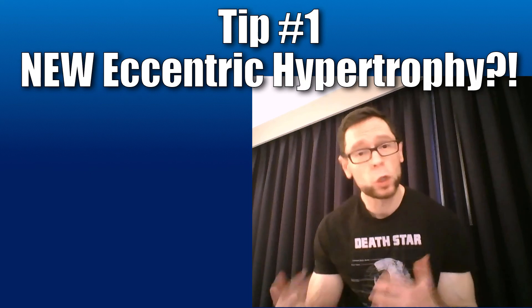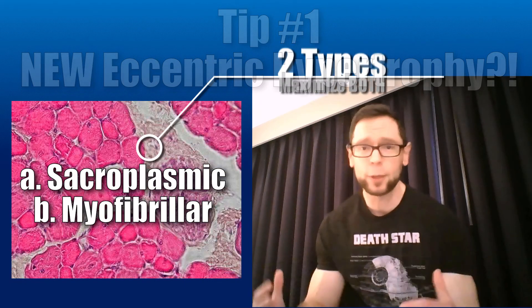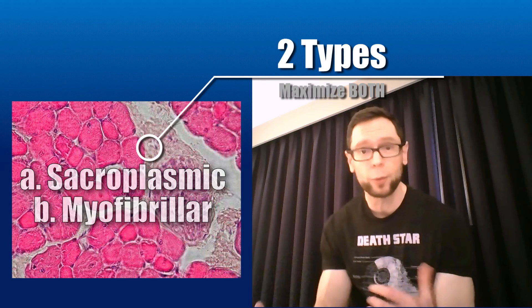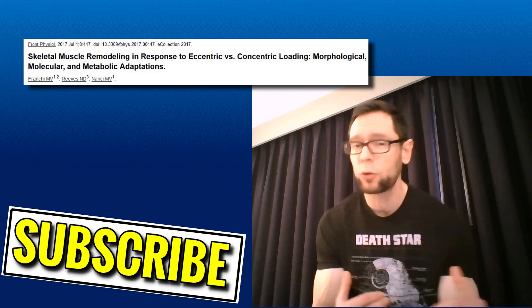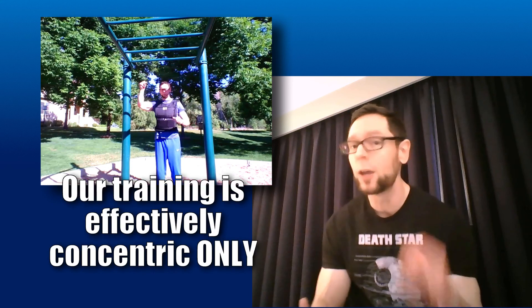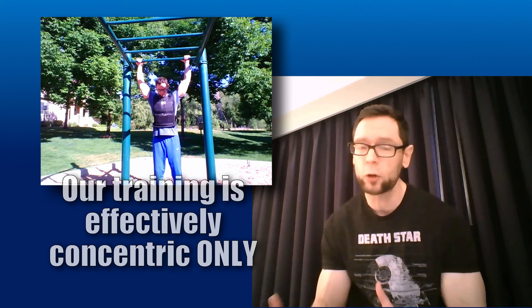Tip number one: you may know that there are two types of hypertrophy — theoretically, sarcoplasmic and myofibrillar. But there may be a subtype of the latter, the myofibrillar contractile protein-based hypertrophy. What this means is that there's eccentric and concentric-based hypertrophy. If you're training concentric only — and you probably are, even if you don't realize it — you are missing out on a huge growth potential because you're missing that eccentric overload hypertrophy.